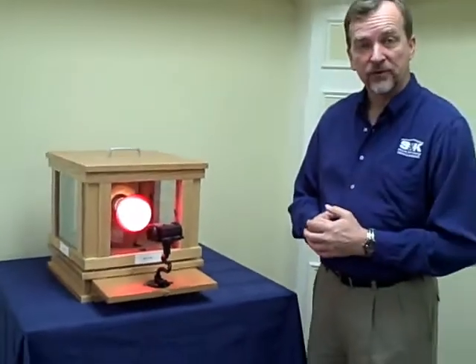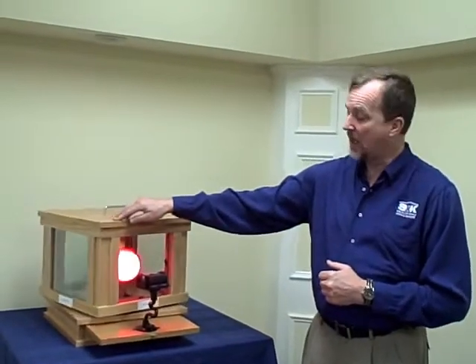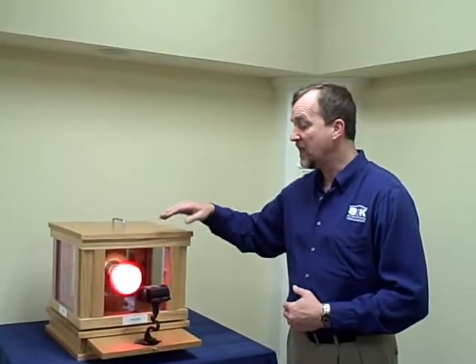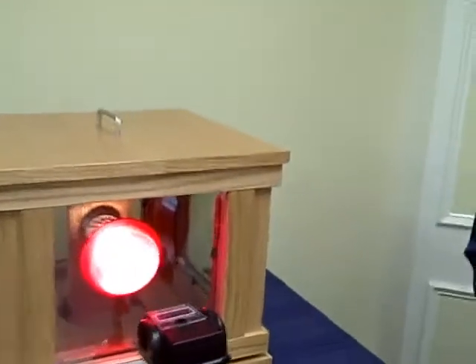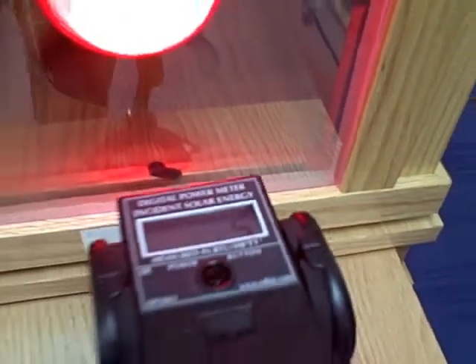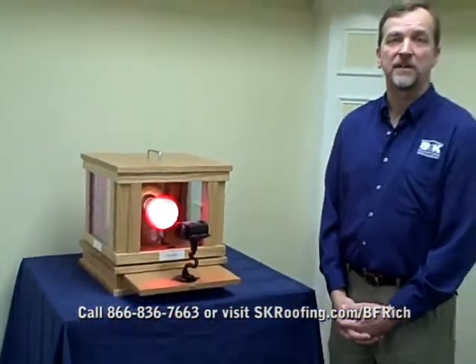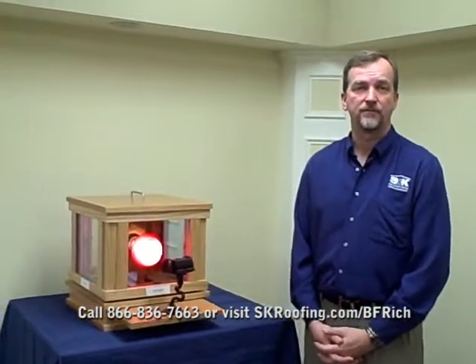Now what SNK uses is our Green Shield package which, when you go to that, it's an improved, more efficient low E glass — from 45 to 5 BTUs. So the typical window will have a soft coat, SNK uses the Green Shield and it gets a significant savings for the homeowner as far as energy loss through the glass surface. So let's take a look.